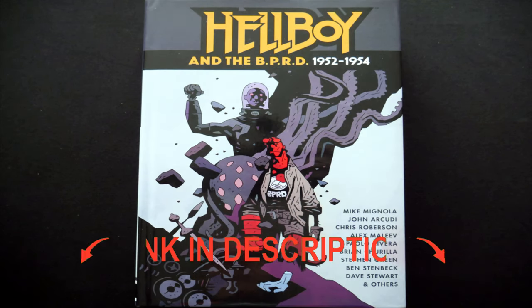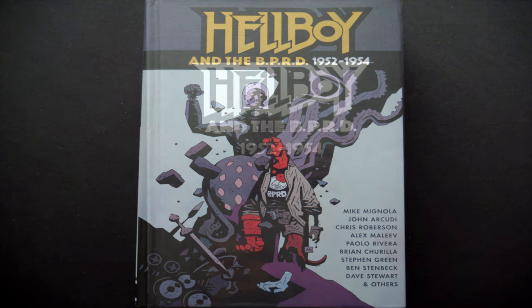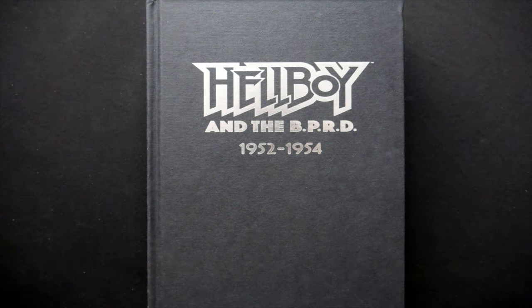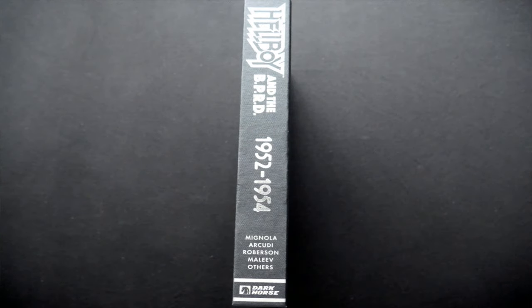On the back there's a nice piece of artwork from the volume with a little write-up. Price-wise this is about $40, $54 Canadian, or £34. I picked mine up from Forbidden Planet so it was actually about £23. If we take the dust jacket off and have a look underneath, the hardcover itself is quite simple with 'Hellboy and the BPRD 1952 to 1954' on the front cover in silver lettering, which looks very nice, and basically the same on the spine again in silver.